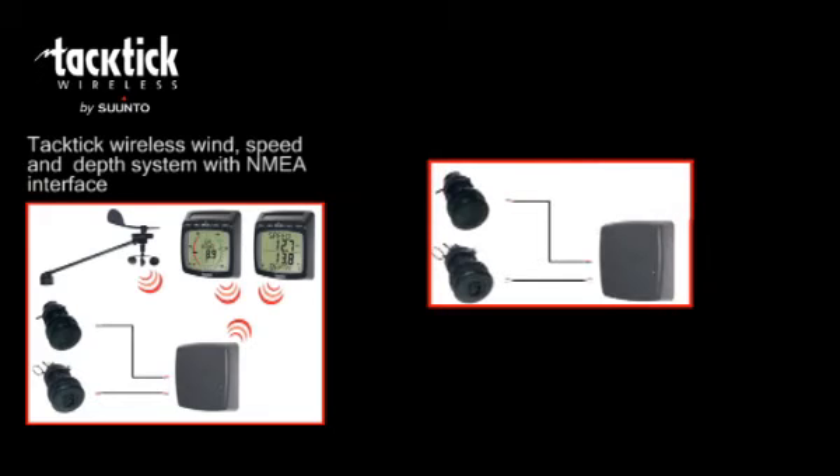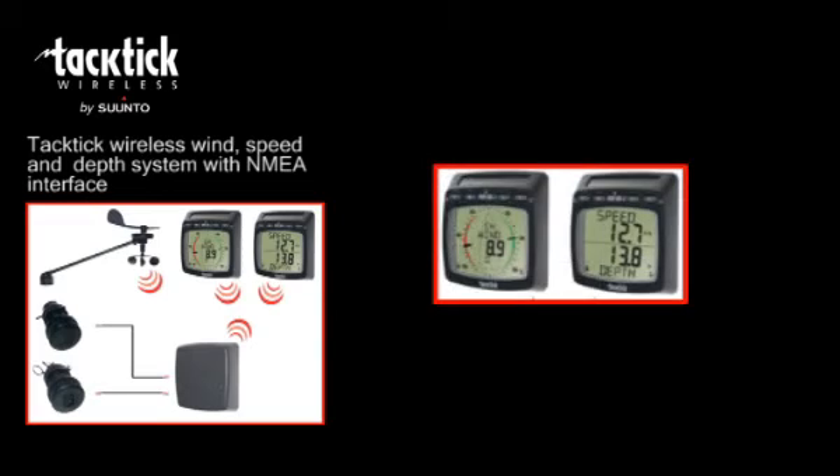a hull transmitter, separate speed and depth transducers, two highly visible wireless multifunctional displays, the analogue wind and the dual digital display, and finally an NMEA wireless interface.